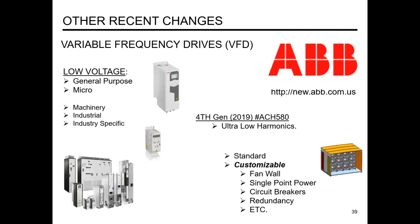The ABB customizable division is growing, with implementations including fan walls and fan arrays. An AON unit shown there has 12 fans. You can have single-point power with a control/power panel, incorporate electric heaters, circuit breakers, and have full redundancy instead of a bypass, with various controls options.